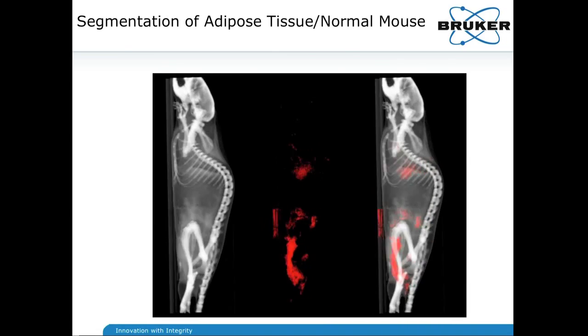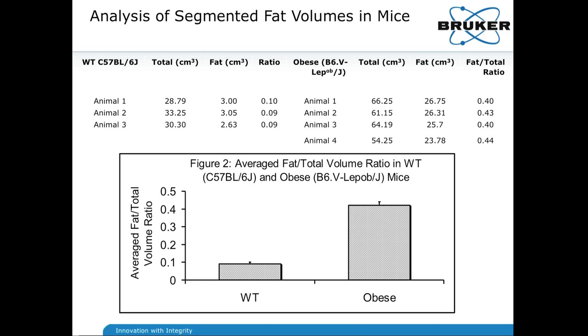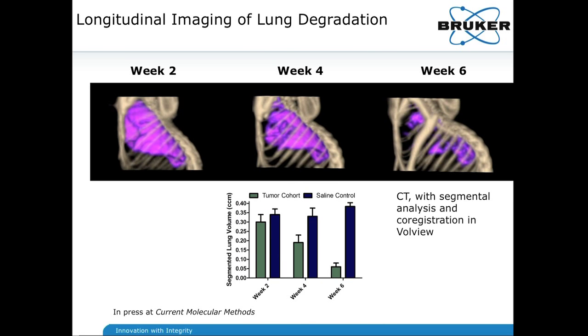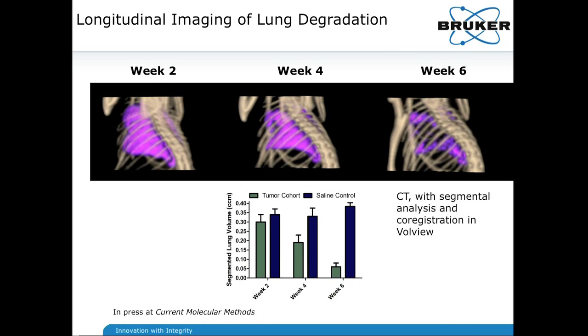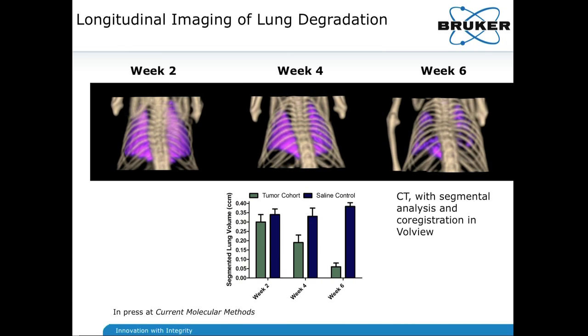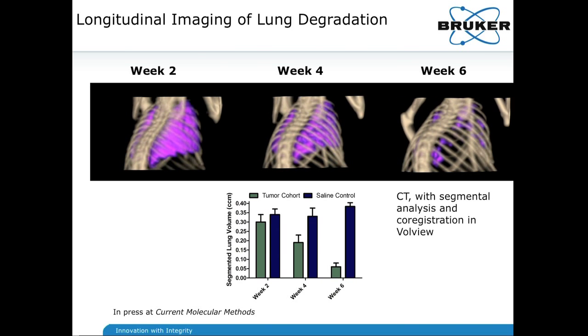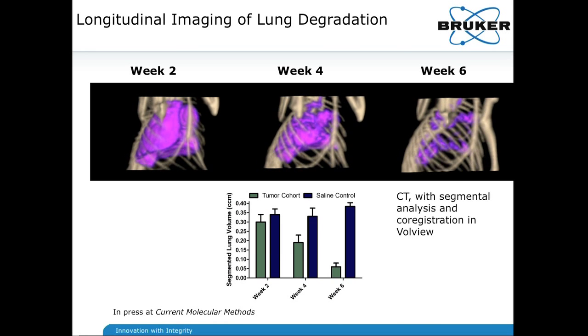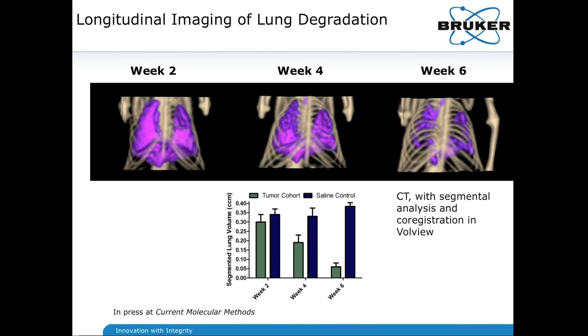This is a neat example of using a segmental analysis approach, again just with CT, to get at a fat mouse phenotype and compare it with the fat mouse phenotype versus the ordinary lean mouse phenotype. All of this can be quantified. We have volumes of 2 to 3 cubic centimeters versus 26 to 23 cubic centimeters in the fat phenotype. This is another example of indirectly studying oncology through PET imaging, where lung volume notably declines over time as tumor size progresses in the lung space — again, just CT.